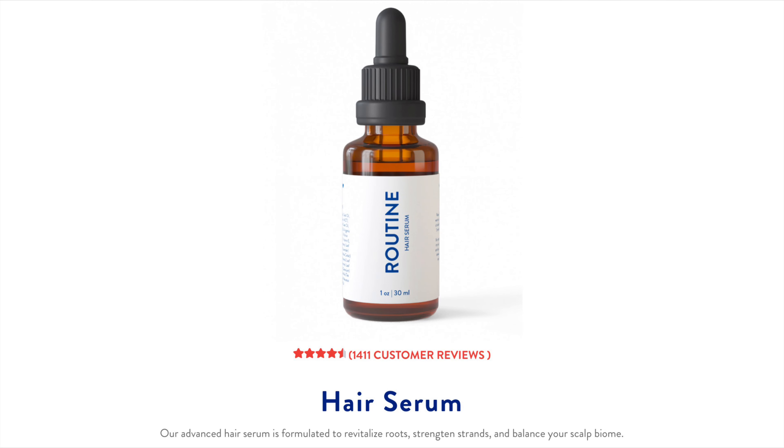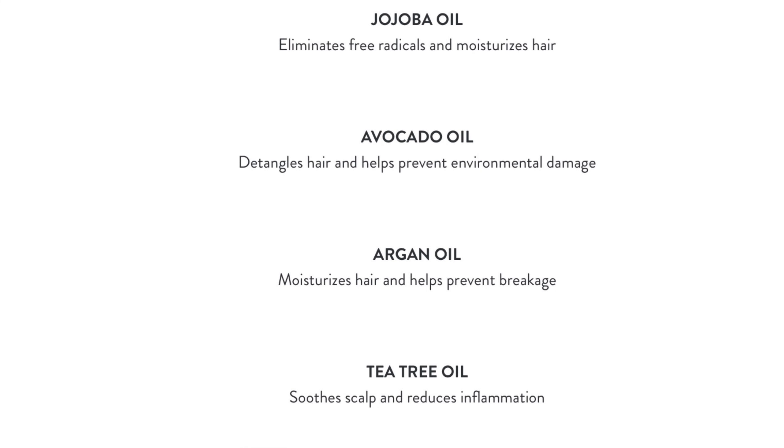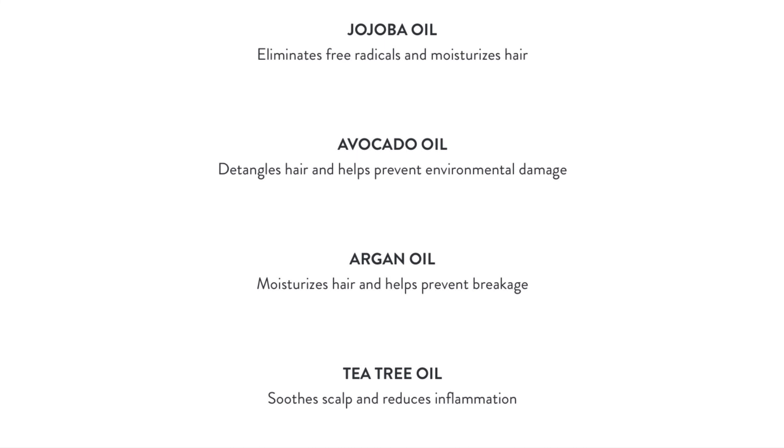This hair serum is designed to revitalize the roots, strengthen the strands, and balance the scalp's biome. It is also plant-based, safe, simple, and effective — safe for color-treated, gray, and chemically treated hair. The main ingredients include jojoba oil, which eliminates free radicals and moisturizes the hair; avocado oil, which detangles hair and prevents environmental damage; argan oil, which moisturizes and prevents breakage; and tea tree oil, which soothes the scalp and reduces inflammation — it even helps with those painful scalp bumps.